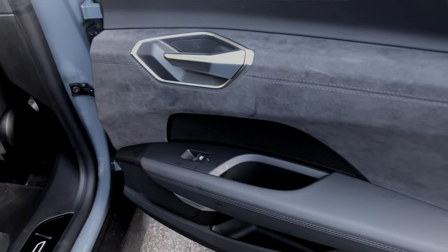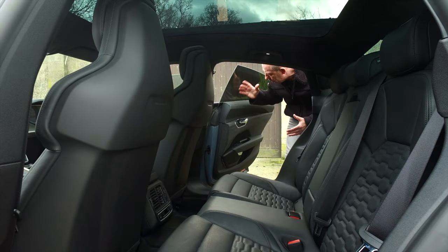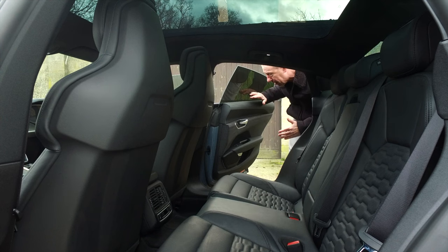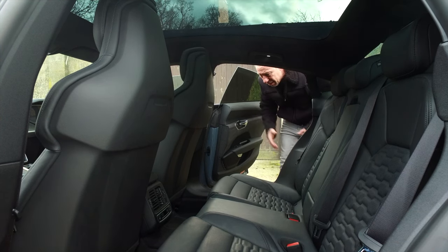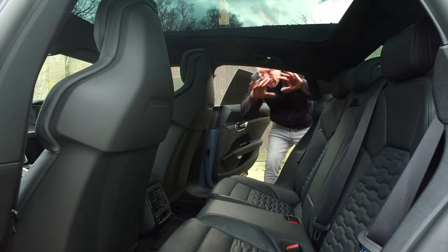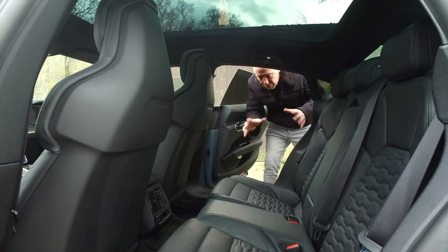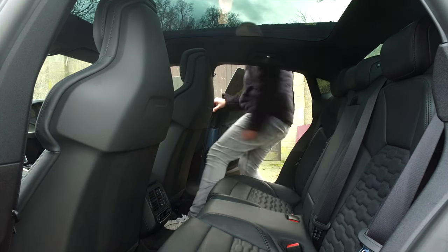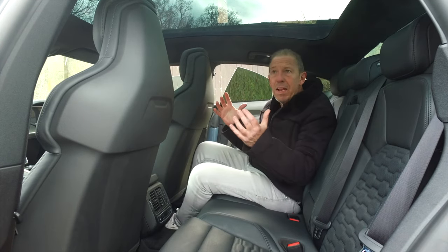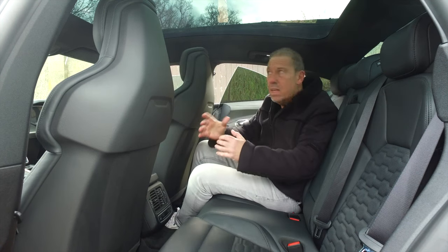There's some really nice alcantara across the centre of the exterior and premium quality finish throughout the whole car. The privacy glass at the rear has very small windows that don't go all the way down. Getting in and out requires minding your head, but once you're in there's a lot of headroom thanks to the massive panoramic roof which comes as standard on all e-trons.